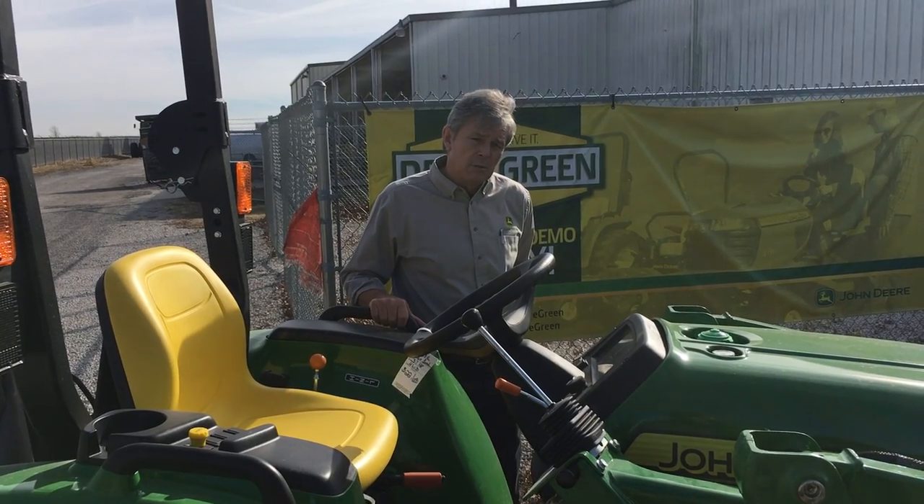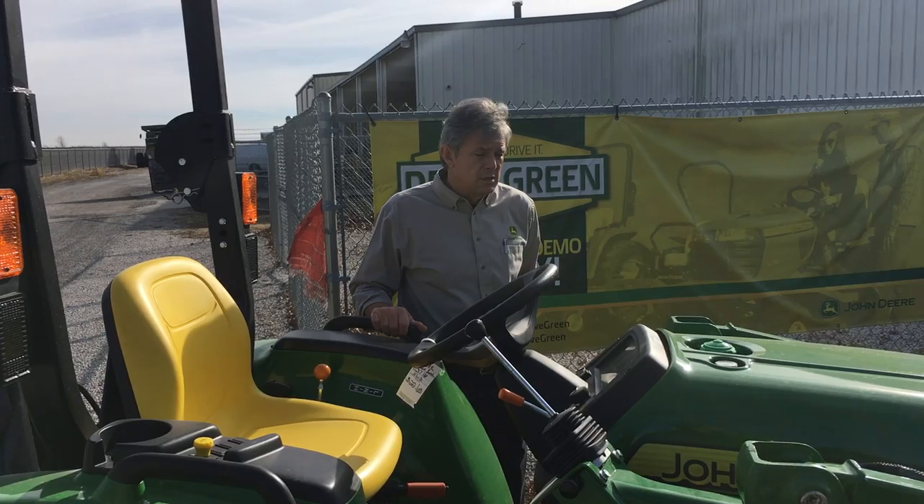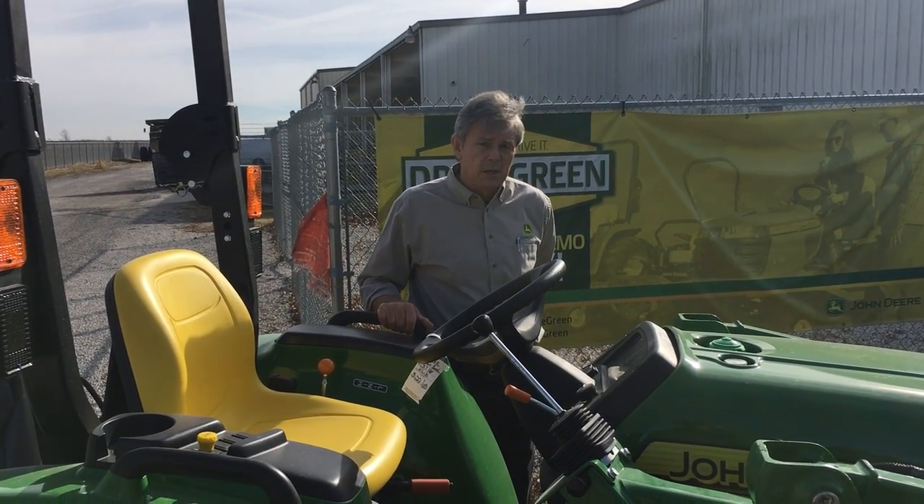This is a basic tractor that comes in about five thousand dollars less than our 3R series. Couple that with our zero percent financing that's available right now — it's a good time to come buy a basic tractor and not spend a lot of dollars.